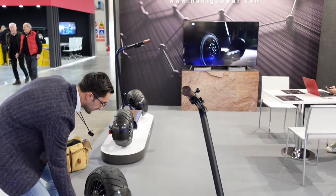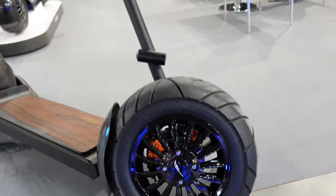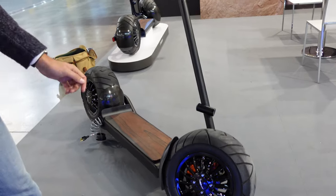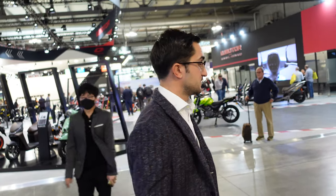And can I ask what the range is? Looking in there, I can see it's even got disc brakes hidden away in there. The range — the autonomy is like 80 kilometers. 80 kilometers. And the speed is like 30 kilometers an hour, so it's very fast.